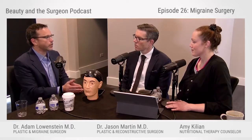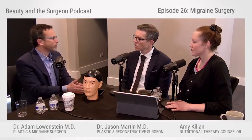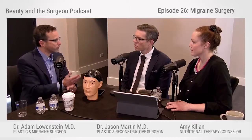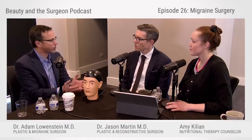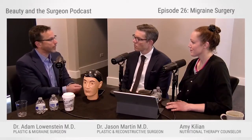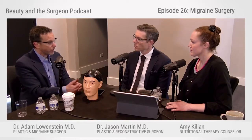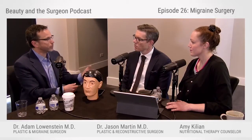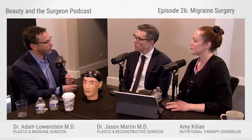Botox works by relaxing those muscles that are causing the compression. Let's talk about the nerves in the brow — you have the supraorbital and supratrochlear nerves. When people get aesthetic Botox, we're putting Botox in the corrugator muscle, which causes the wrinkles in the glabella, the elevens that people get when they're frowning. These nerves go through that muscle, so Botox often will prevent headaches in patients where these muscles are causing compression, which is causing the migraines.